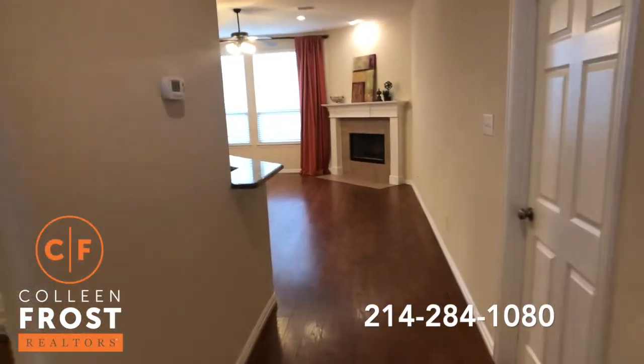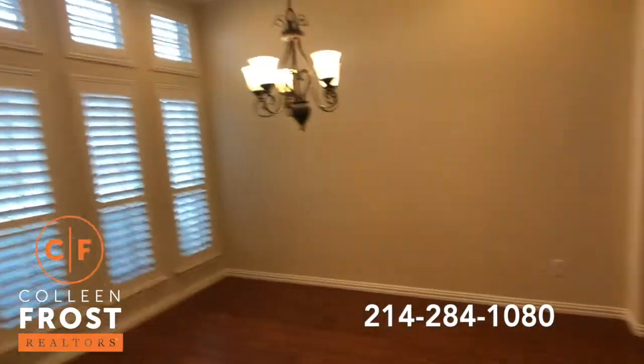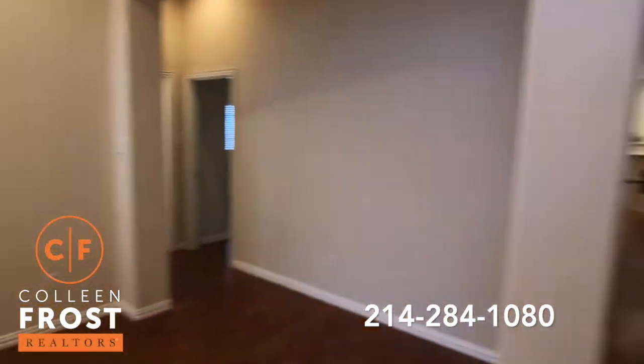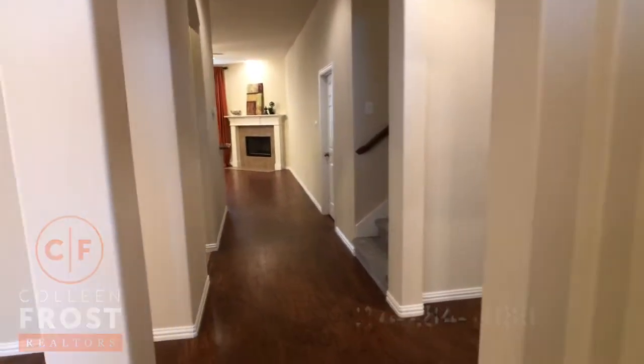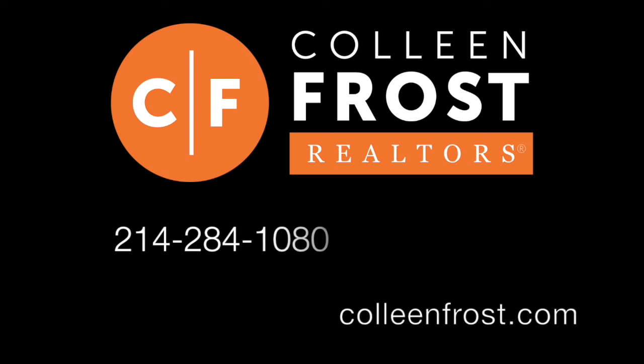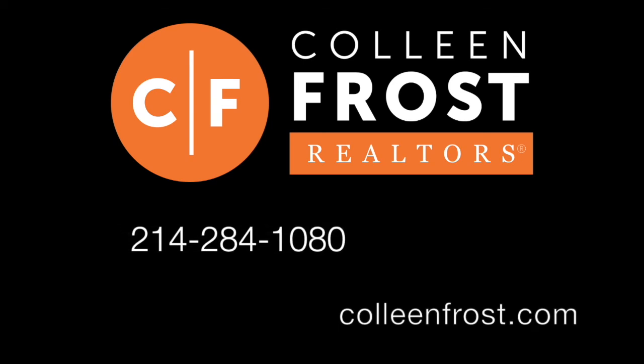It's beautiful. Like I said, ready for new owners — you could be in in weeks. Turnkey. If you'd like more information, give us a call at 214-284-1080, or check out the professional photos on our website at ColleenFrost.com.